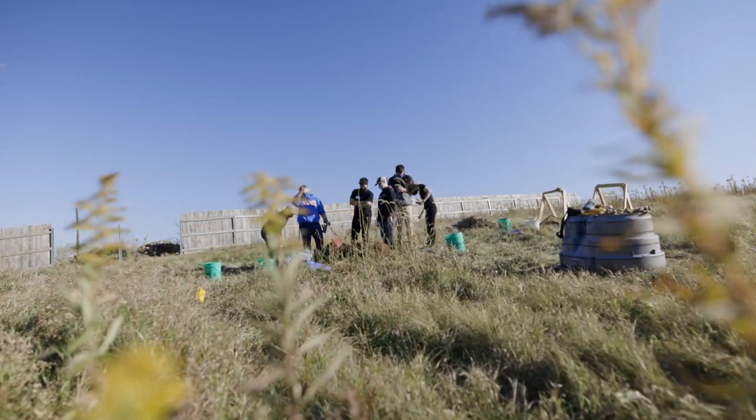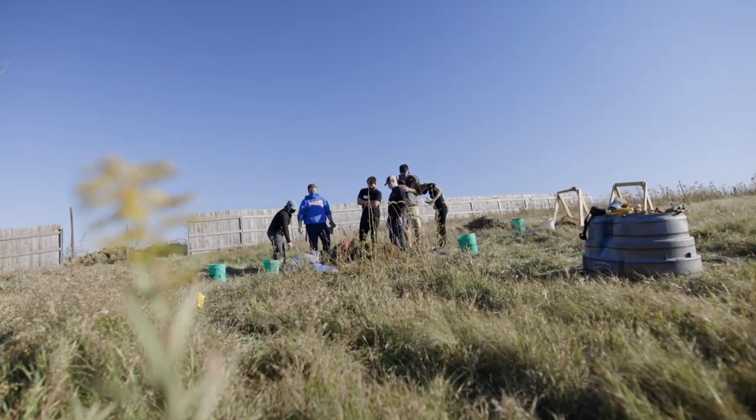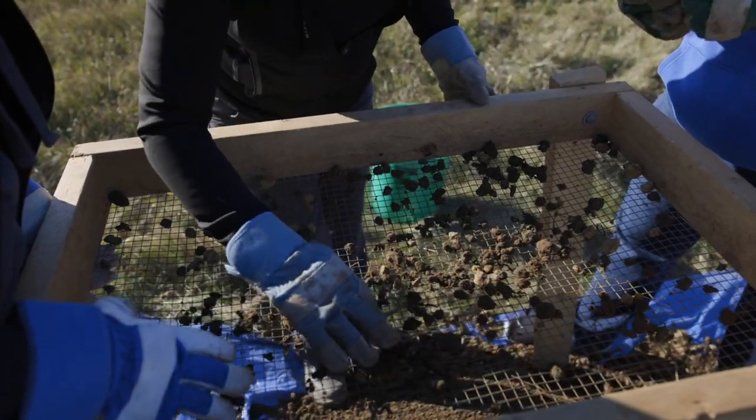We're here today at our clandestine burial excavation training. This is part of our outdoor crime scene processing class.